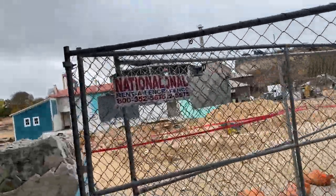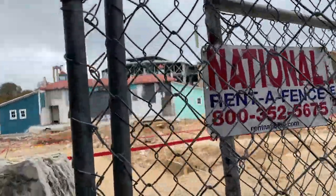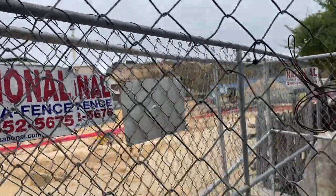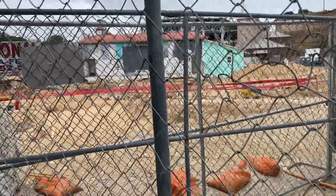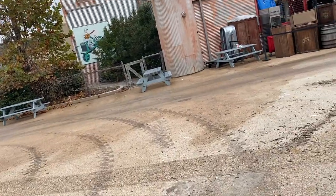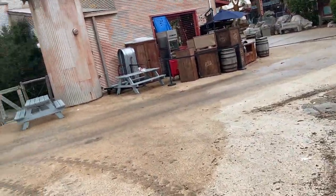The transformation from last construction update to this one is so massive — you can really see how fast this construction project is coming along. I'm really excited for this for sure, this is gonna be awesome.